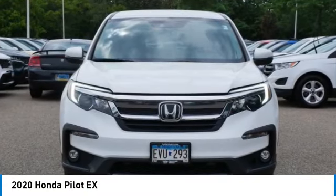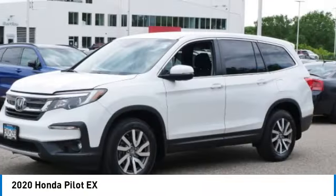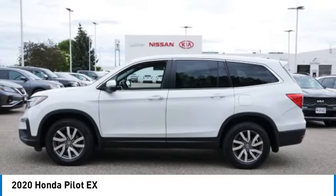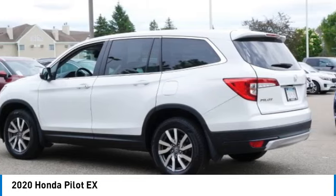Take a ride in the 2020 Pilot. Optimal utility. Indulgent interior. Powerful performer. You'll be ready for almost anything in the Honda Pilot.